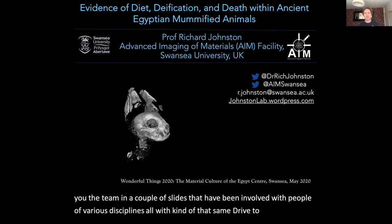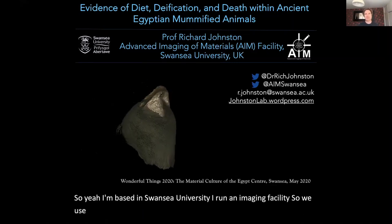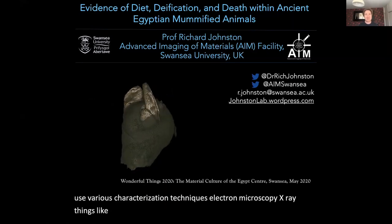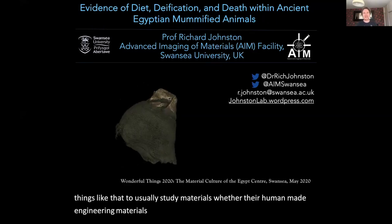I'm based in Swansea University and I run an imaging facility, so we use various characterisation techniques — electron microscopy, x-ray, things like that — to usually study materials, whether they're human-made engineering materials, biological materials, and in this case heritage museum artefacts as well.